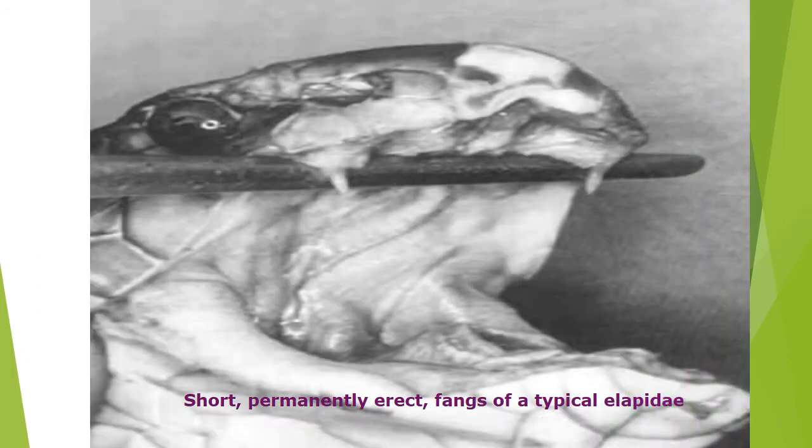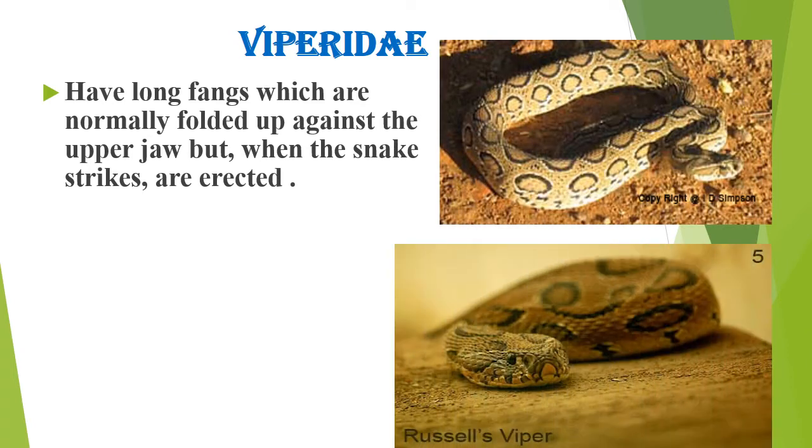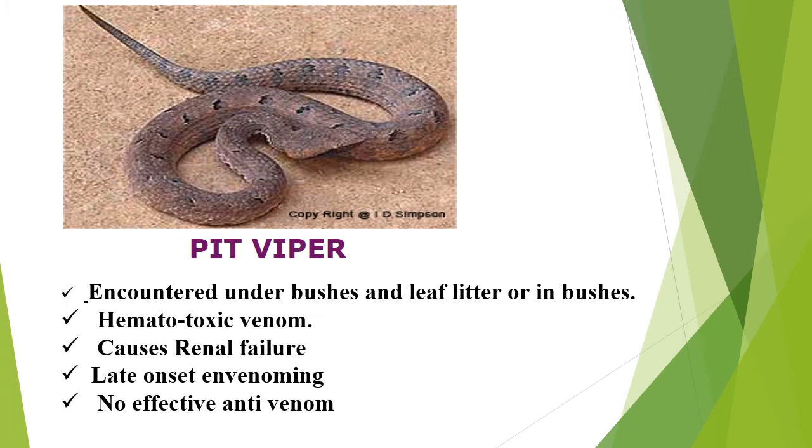Short, permanently erect fangs are typical of elapids. Russell's viper has long fangs which are normally folded up against the upper jaw but are erected when the snake strikes. Pit vipers are encountered under bushes and leaf litter; their hemotoxic venom causes renal failure with late onset envenoming, and there is no effective antivenom.